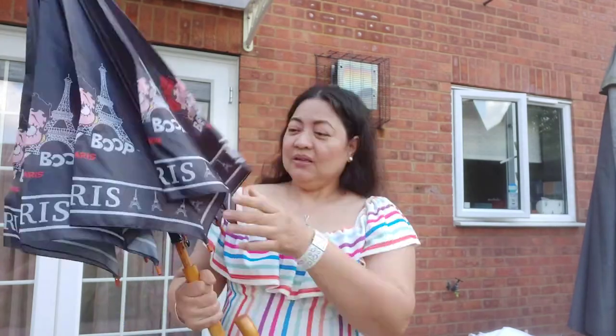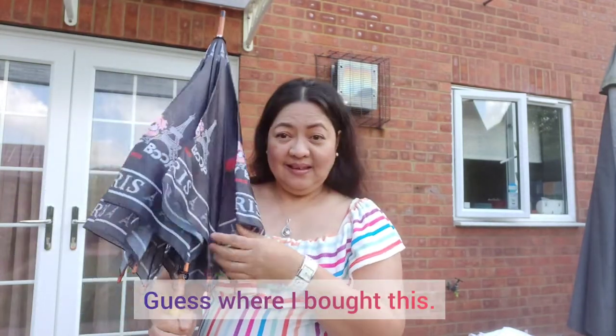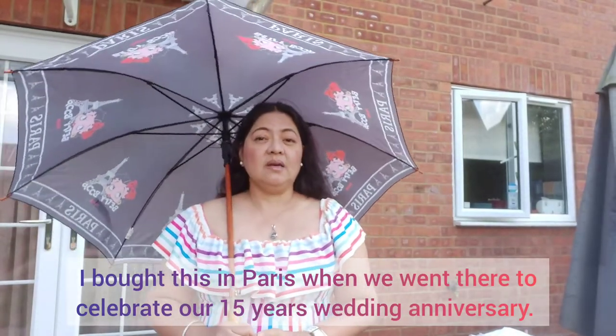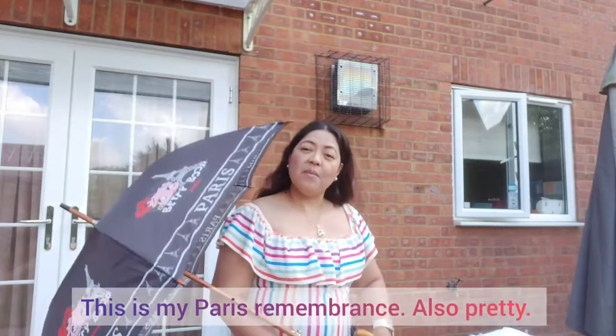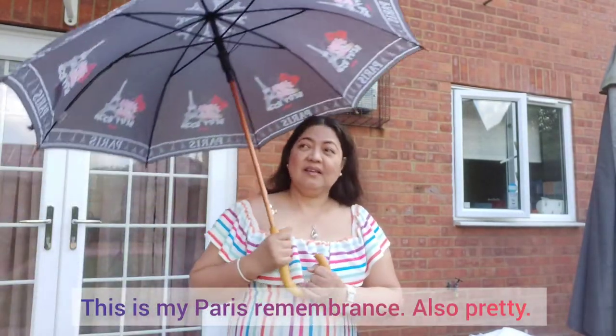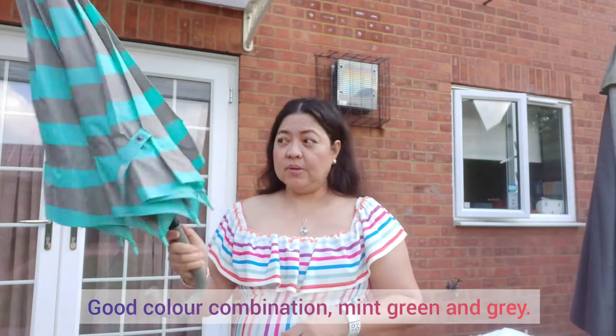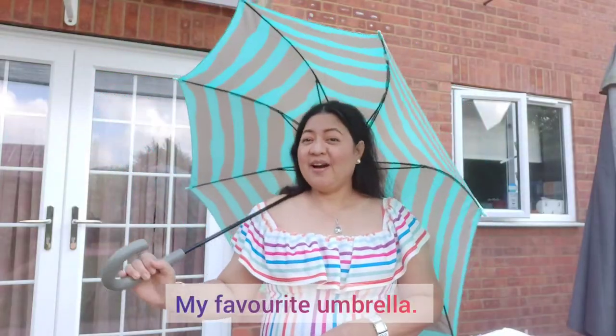Hulaan nyo kung saan ko ito nabili. Nabili ko siya sa Paris nung nagpunta kami. Nag-celebrate kami ni J&J ng aming 15 years wedding anniversary. Ito yung remembrance ko sa Paris. Ito ang pinaka-favorite kong umbrella. Very durable. Maganda rin yung color combination niya — mint, green, and gray.